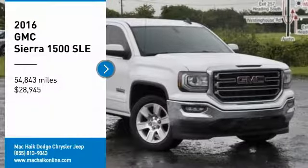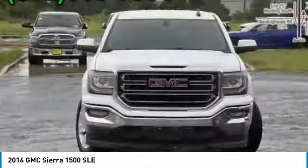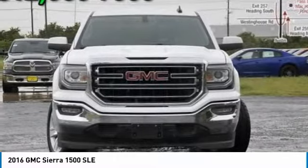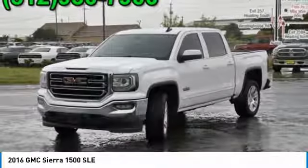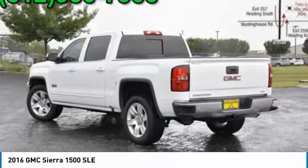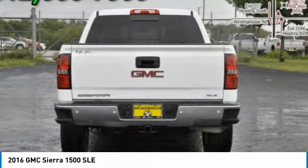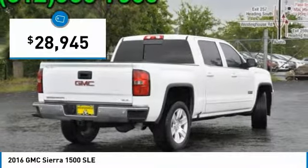Come test drive the 2016 Sierra 1500. The GMC Sierra is a full-size pickup with all the functionality you could expect. With multiple trim levels, the GMC Sierra provides a wide range of features for you to enjoy. Power and advanced technology can both be found in this fantastic truck, and it is priced below $30,000.